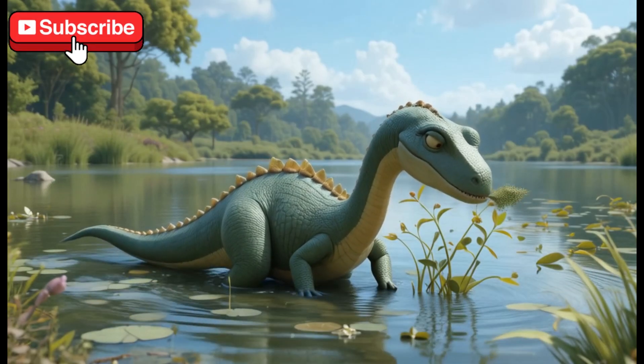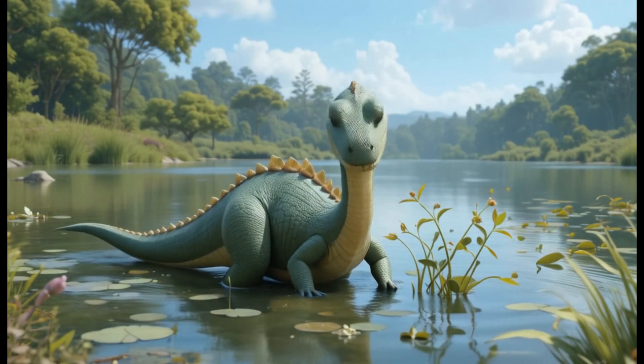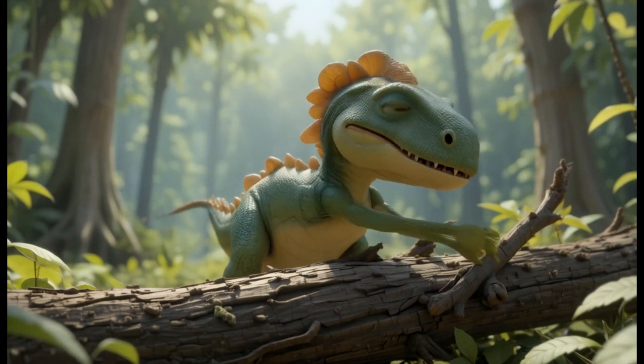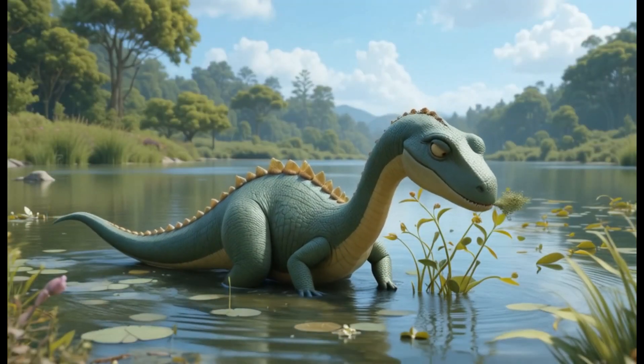12. Scelidosaurus. Scelidosaurus was a plant-eating dinosaur that lived during the late Jurassic period. It had a short, thick tail with a club on the end for defense. Fun fact: this dinosaur's club tail was an unusual feature for plant-eaters.